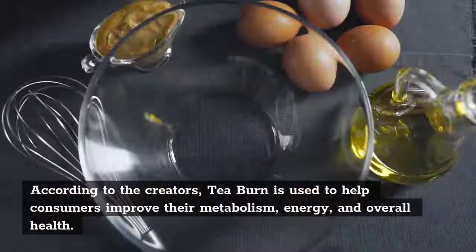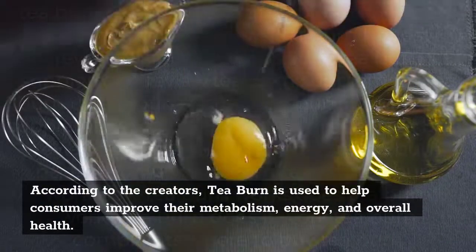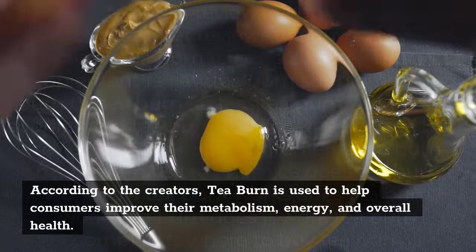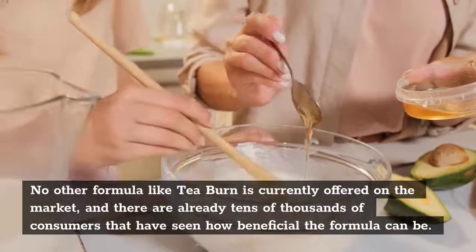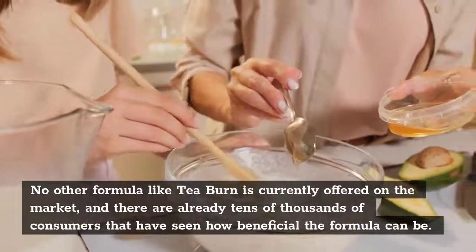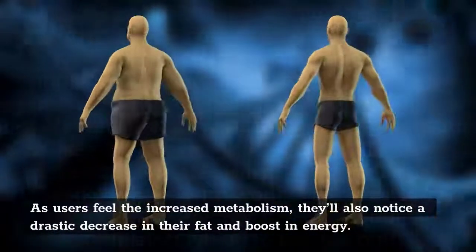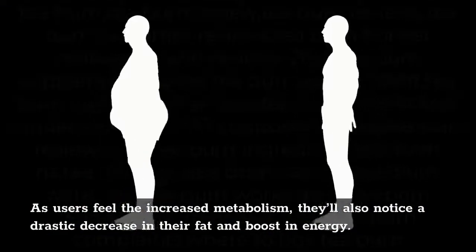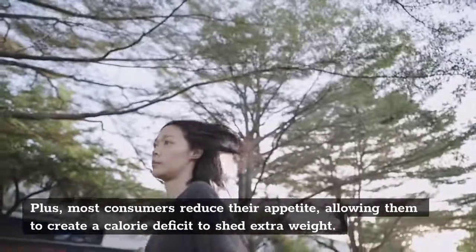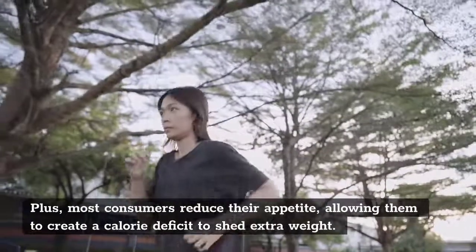According to the creators, T-Burn is used to help consumers improve their metabolism, energy, and overall health. No other formula like T-Burn is currently offered on the market, and there are already tens of thousands of consumers that have seen how beneficial the formula can be. As users feel the increased metabolism, they'll also notice a drastic decrease in their fat and a boost in energy. Plus, most consumers reduce their appetite, allowing them to create a calorie deficit to shed extra weight.